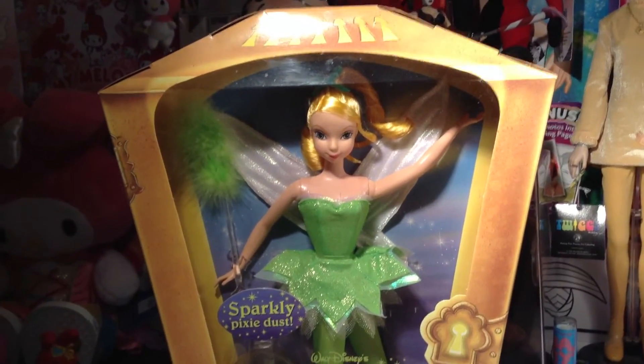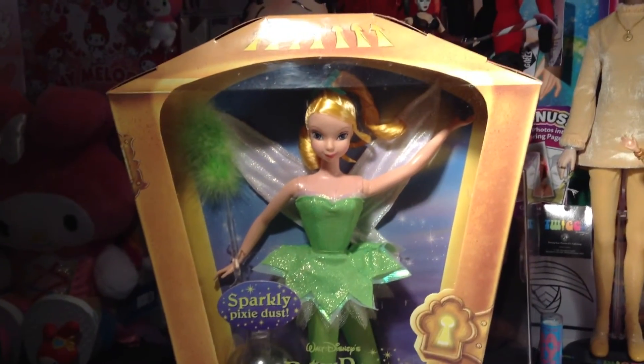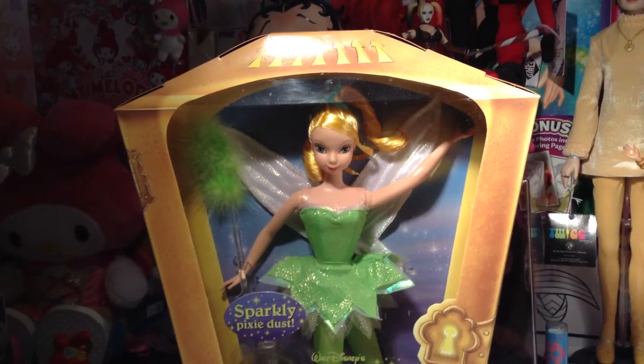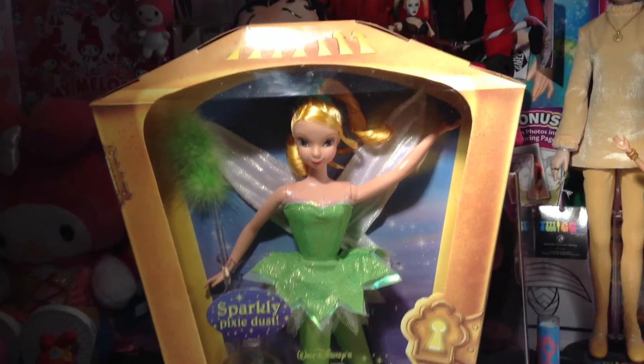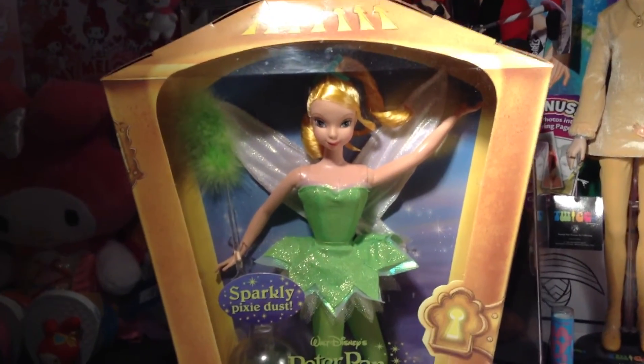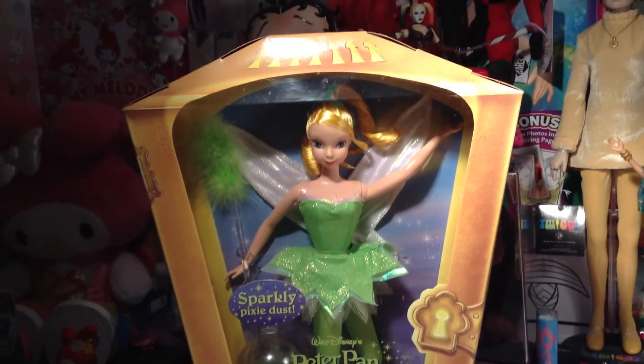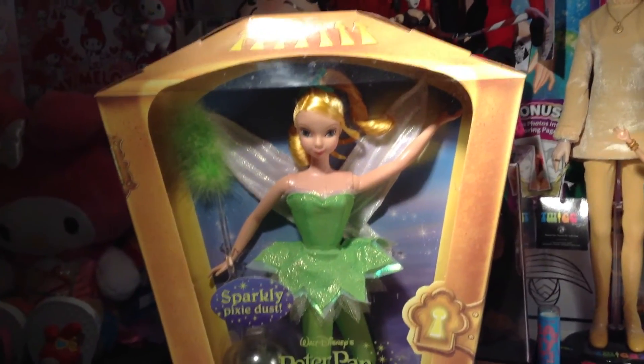I gotta say I love Wendy, but they don't make enough Wendy dolls — what's up with that? I could totally have a couple hundred Wendy dolls right now if they made them. Okay, that's a little obsessive — maybe not that much. But I do love Tinkerbell. She is really iconic, of course, for Peter Pan.